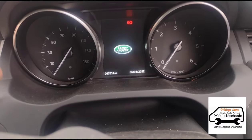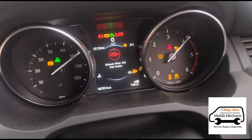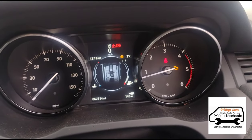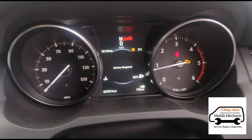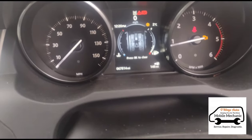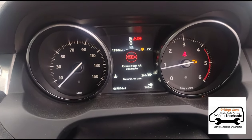We're just inside trying to get this started — press the clutch of course. It's showing 'exhaust filter full, visit dealer,' which the owner has already done and they've refused to do anything with it. You can see the engine management light is on, service required as well, and it's done 67,000 miles. We'll get it plugged in on diagnostics and see what we're looking at.